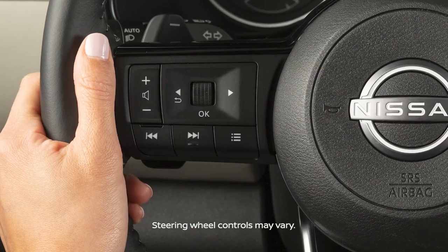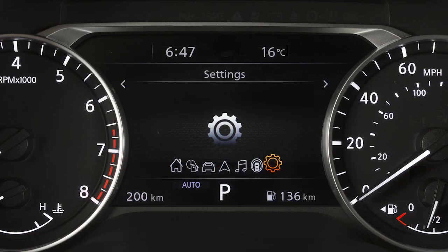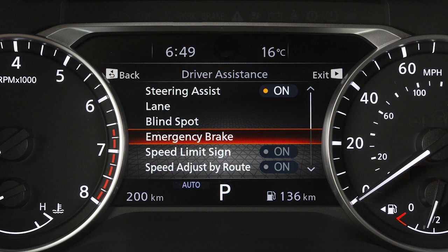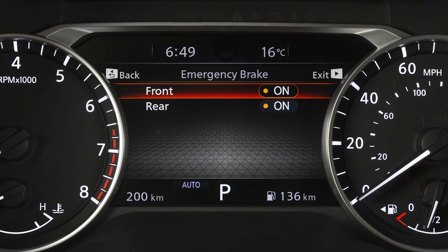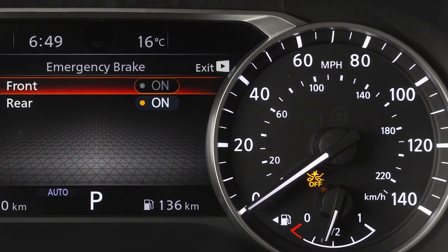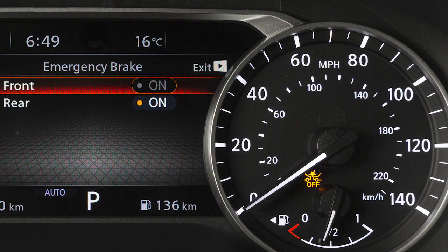To turn the system on or off, use these controls to select Settings, Driver Assistance, Emergency Brake, then Front to toggle the AEB system on or off. When the AEB with pedestrian detection system is turned off, the AEB with pedestrian detection system warning light illuminates.